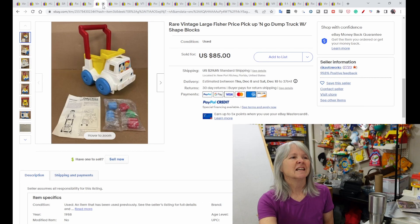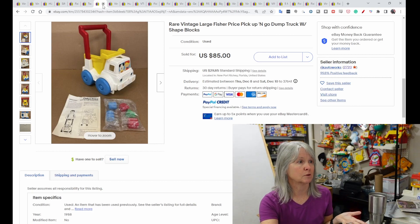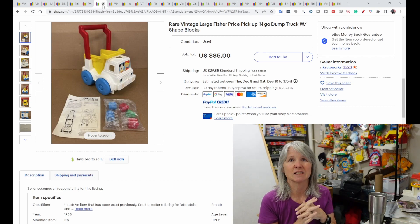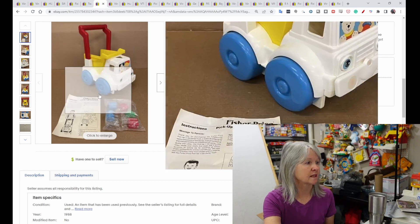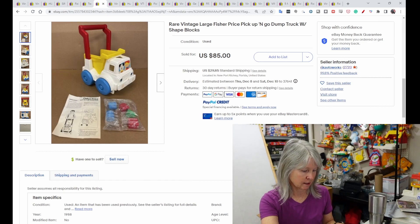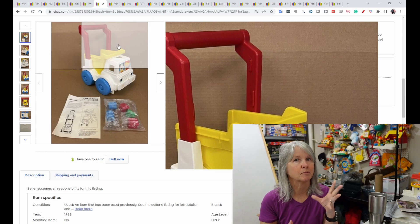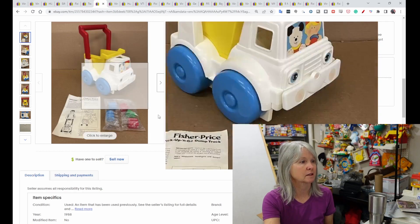Another larger toy — this is the Fisher Price Pick Up and Go dump truck, one of the ones to help children learn to walk. It came with shape-sorter blocks and had the original instructions. This sold for $85. The handle probably comes off, so it could be packed a bit smaller, but it is still going to be a large box.